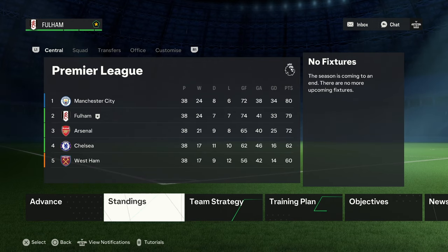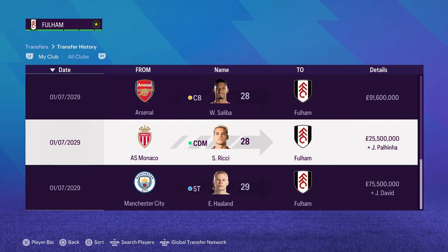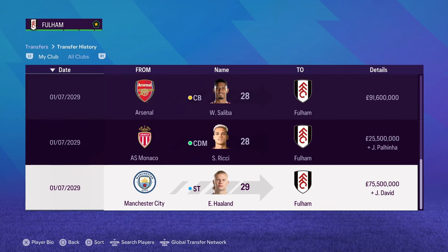Haaland has joined Fulham from Man City! Jonathan David, even though he's been unbelievable for us, has gone the other way because Haaland is in. We also got rid of Paulina — he's been really, really good but was declining from 90 down to 86-87. So I brought in Ricci to replace him. Saliba was the next player to come in alongside Gavardio, which is a massive signing. We also brought in a load of free agents because our squad depth was terrible.